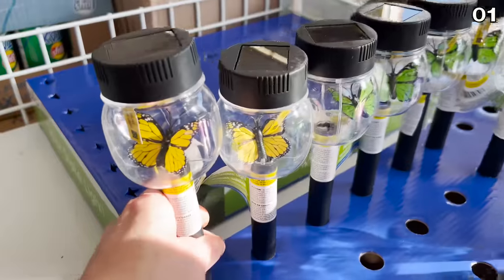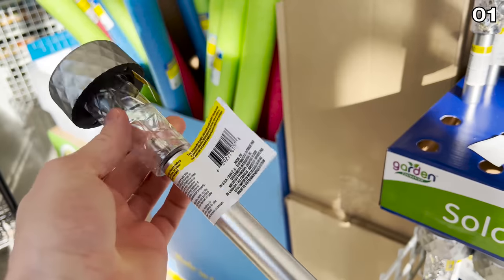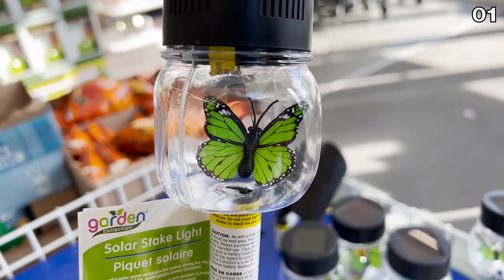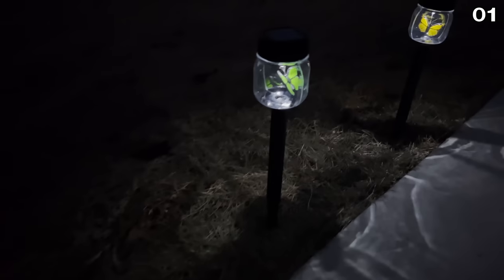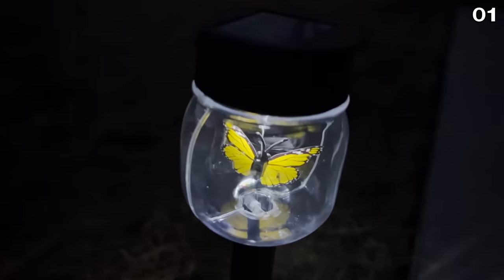Solar stake lights and some brand new butterfly solar lights are available at Dollar Tree this month. The solar stake lights without the butterflies were available last year, but in this new butterfly formation, I decided to bring this limited time spring offering home, plant it in my backyard, and my three-year-old daughter thinks this is the best invention she's ever seen.